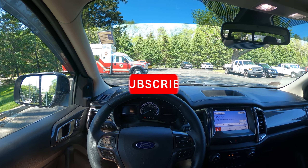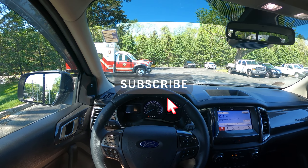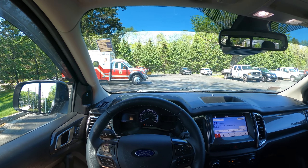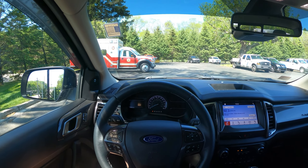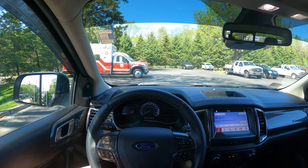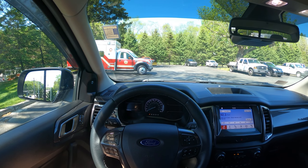Before this video begins, make sure to subscribe and turn on notifications so you never miss an upload. Also, be sure to check out my affiliate links down below so you can get discounts on different car mods and products. Alright, let's get into the drive.